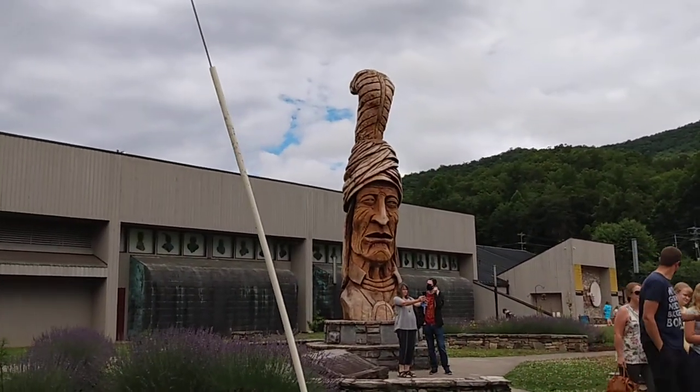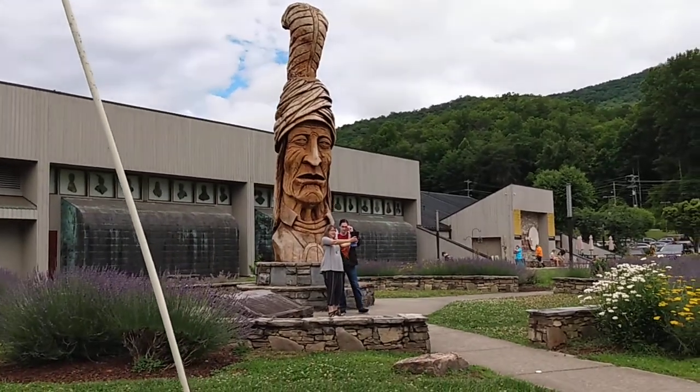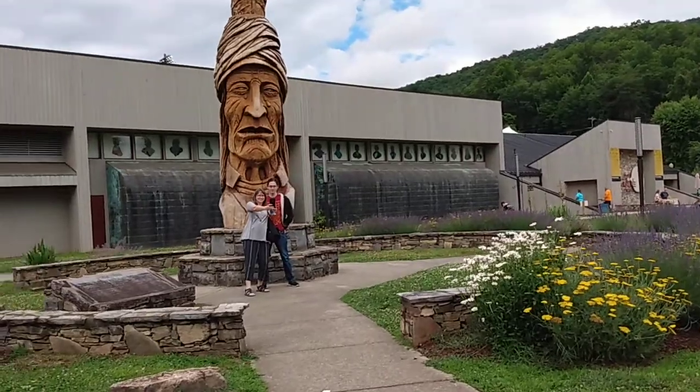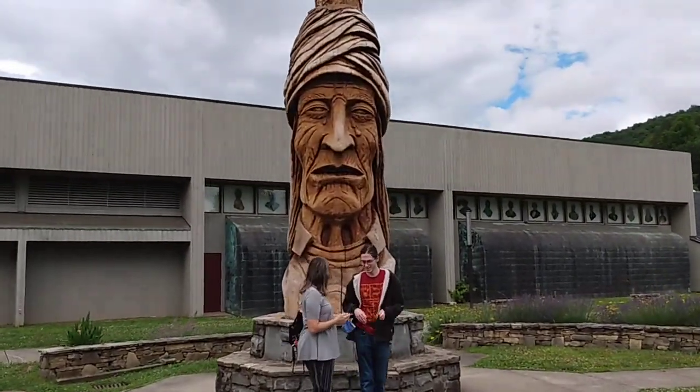See the size — just can you imagine how big the tree had to have been to carve this from? There are some people here nearby, so you can get a sense of the scale.